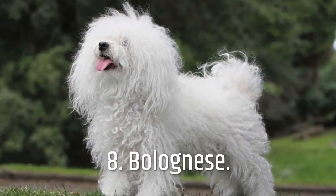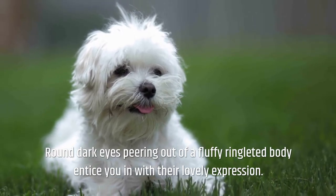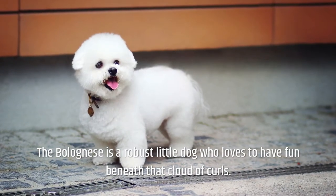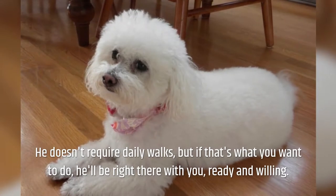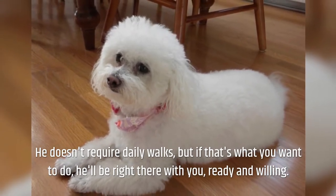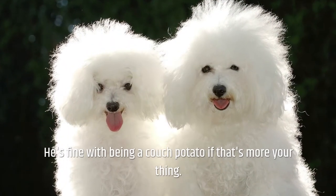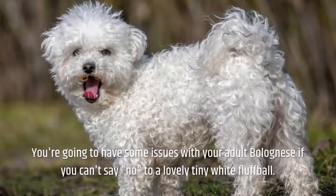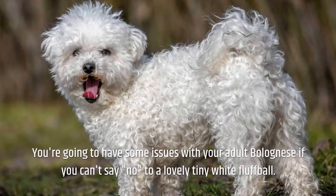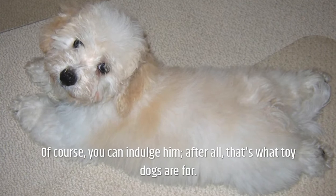Number 8: Bolognese. Round dark eyes peering out of a fluffy, ringleted body entice you in with their lovely expression. The Bolognese is a robust little dog who loves to have fun beneath that cloud of curls. He doesn't require daily walks, but if that's what you want to do, he'll be right there with you. He's fine with being a couch potato if that's more your thing. He is inquisitive, amusing, loyal, and intelligent.